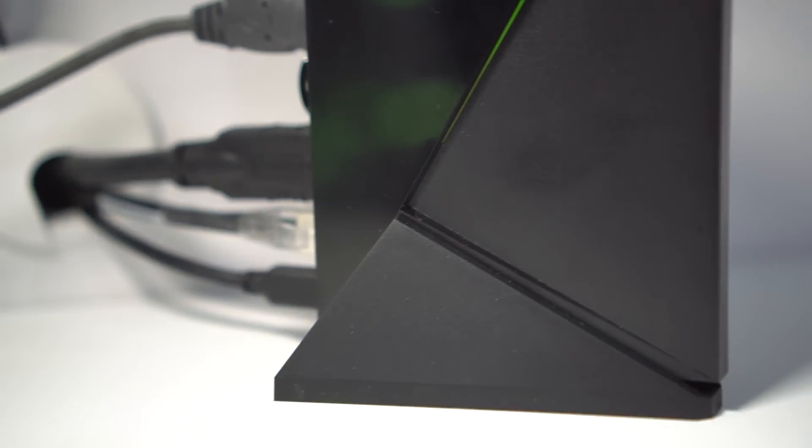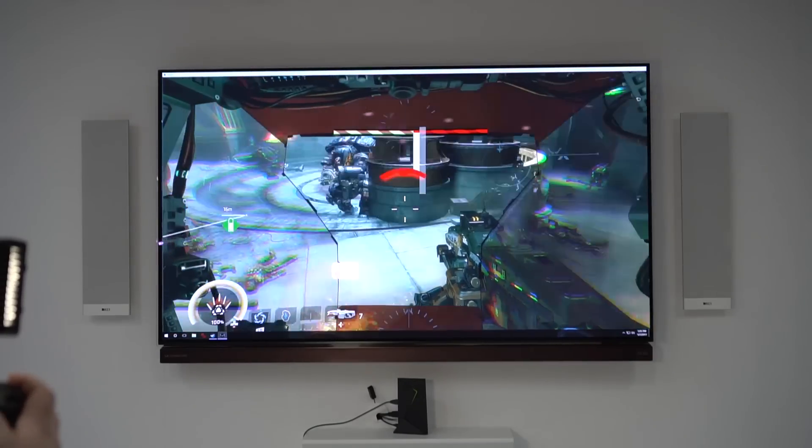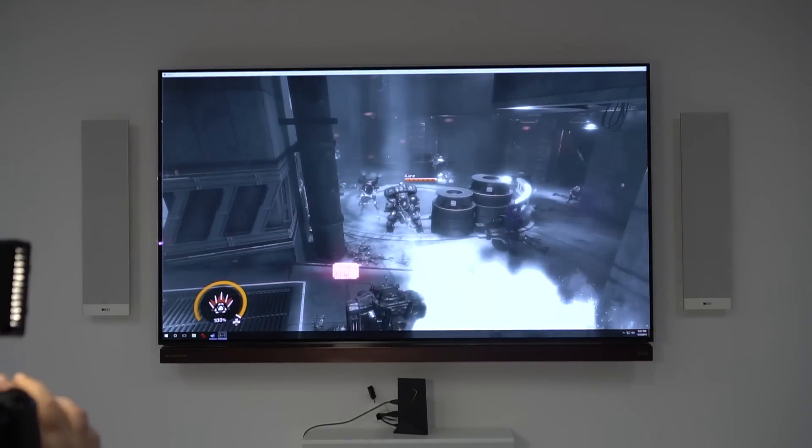The Spot will be $49.99 and available a little bit later. This was a quick look at the new Nvidia Shield hardware, the Spot accessory, and some of the new functionality. I'm your host Nicole Scott for Mobile Geeks.